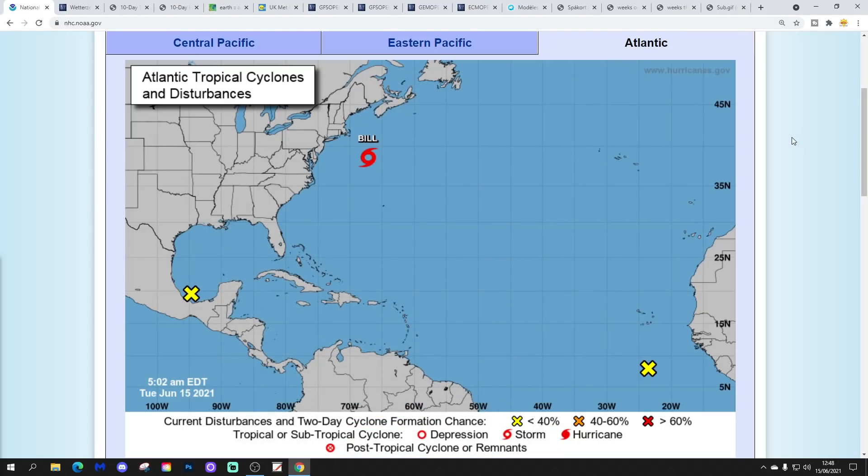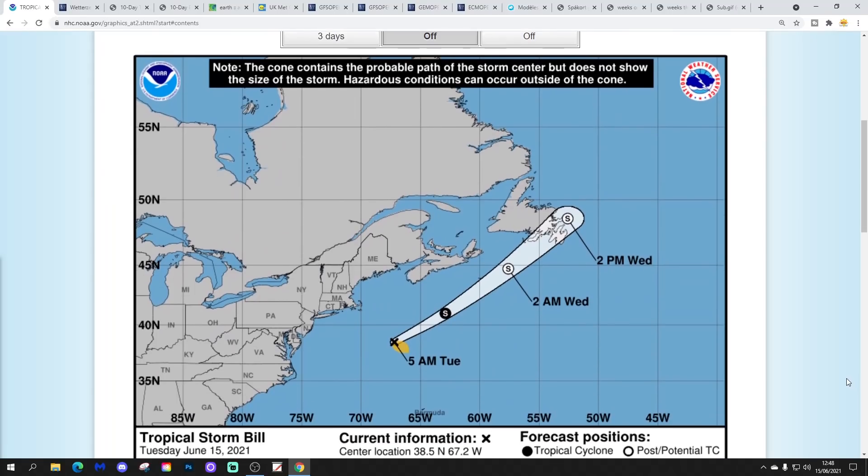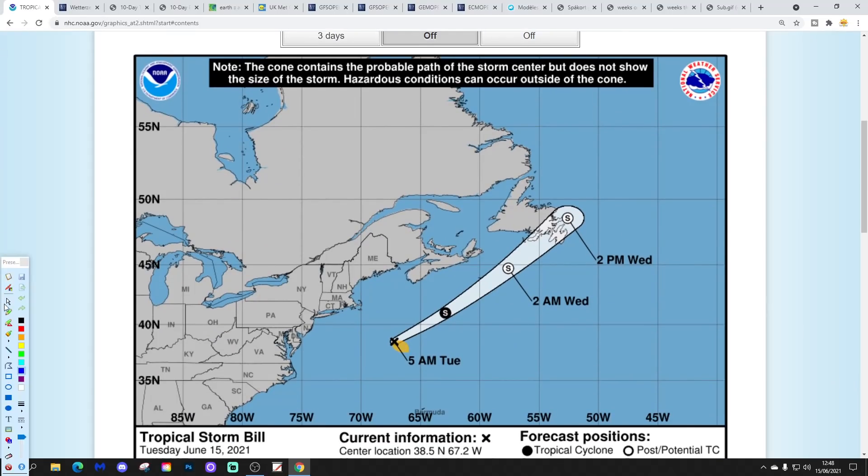Let's start in the tropical Atlantic. Bear in mind the tropical storm and hurricane season only officially started on the 1st of June — we're only 15 days in. We've got multiple disturbance areas. The first thing to focus on is Tropical Storm Bale, currently giving maximum sustained winds of 50 miles per hour with a minimum central pressure of 999 millibars. It developed very rapidly off the east coast of America yesterday and will continue to push north-eastwards, becoming post-tropical somewhere around Newfoundland.